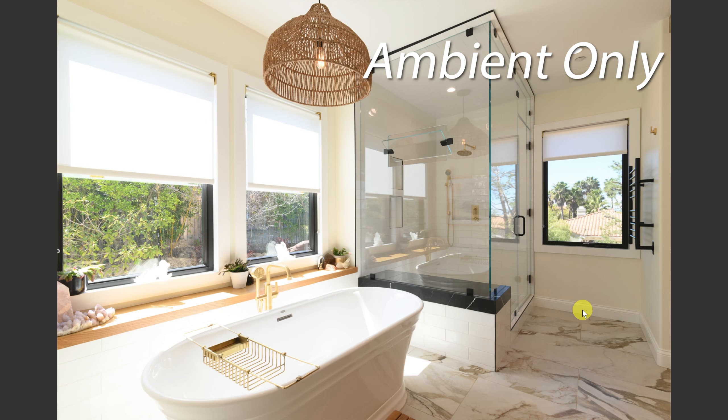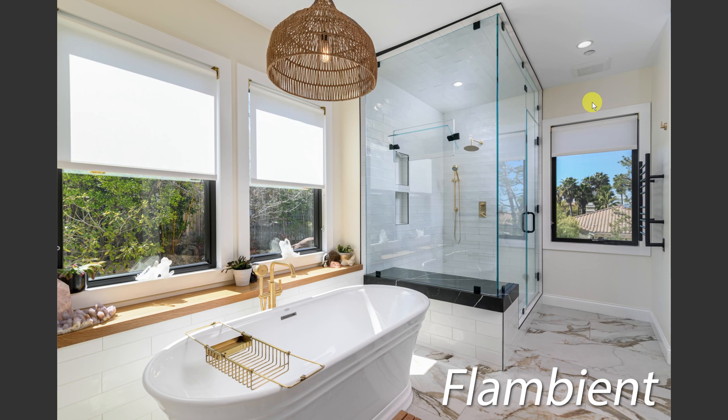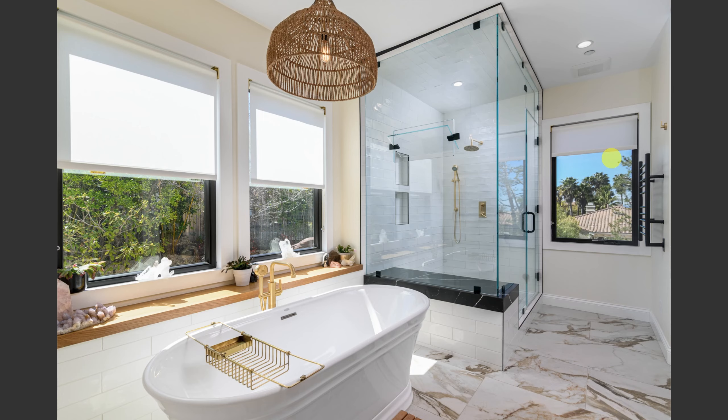This same bathroom shows significant light disparity where I need to highlight a $15,000 steam shower and a very expensive tub in a room that probably cost $80,000 to remodel. With ambient only, there's no way to make that shower pop — the near area is blown out while the shower is completely dark. No amount of ambient brackets solves that with HDR. By doing flambient with a shower pop, I get something much more controlled with accurate color and no blown highlights.